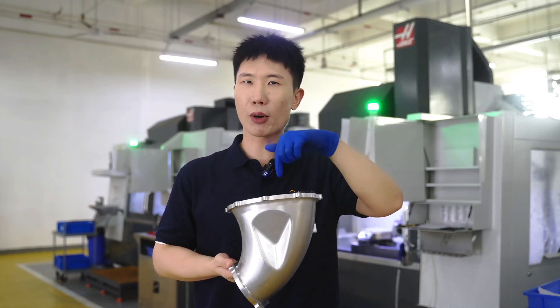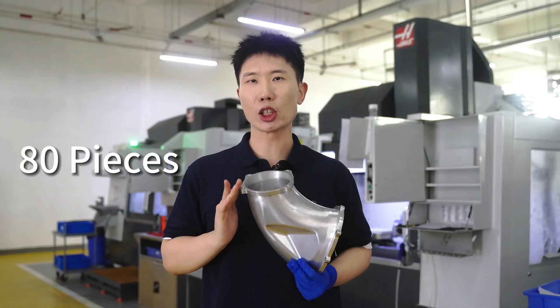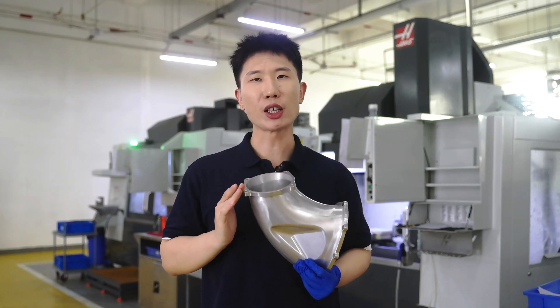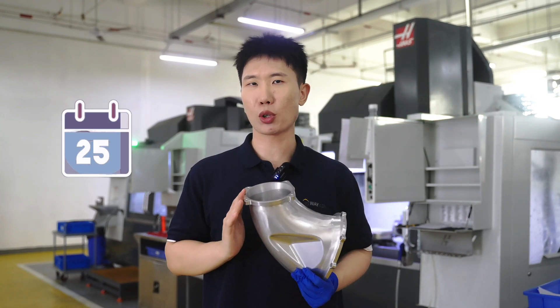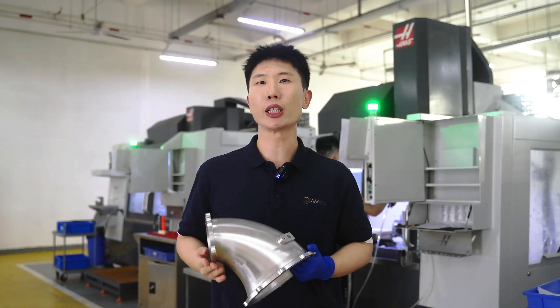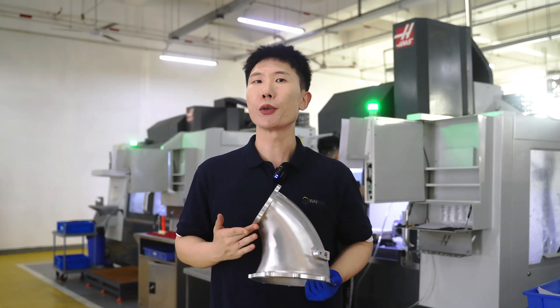Then the part will be flipped and we machine from the other direction. This was a project requiring 80 pieces of this air duct — it was an urgent project when the customer came to us — and it cost 25 working days to complete the production with a very excellent outcome. Additionally, we have completed hundreds of projects relating to small batch production. If you are interested, feel free to contact us. We're happy to receive your messages.